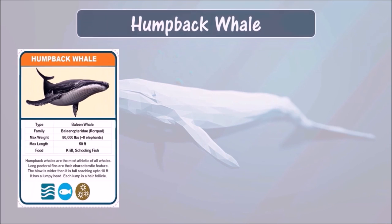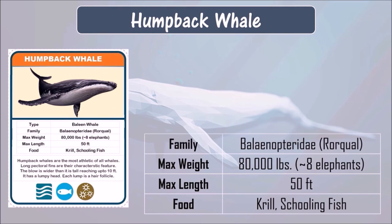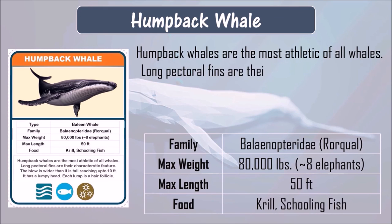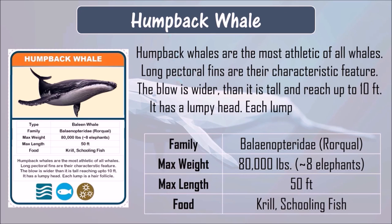Humpback whale. Humpback whale eats krill and schooling fish. It can grow up to 50 feet in length and can weigh up to 80,000 pounds. Humpback whales are the most athletic of all whales. Long pectoral fins are their characteristic feature. The blow is wider than it is tall and can reach up to 10 feet. They have a lumpy head, and each lump is a hair follicle.